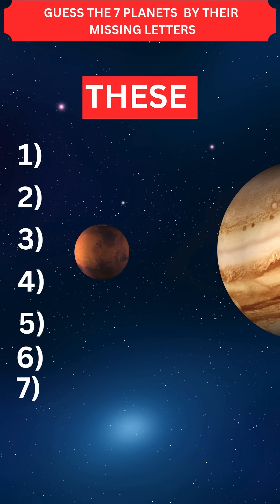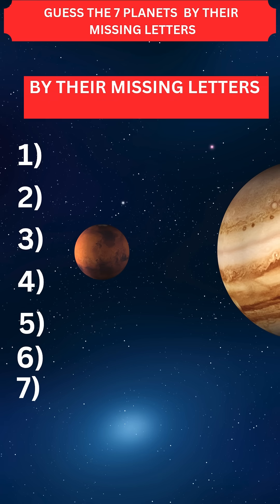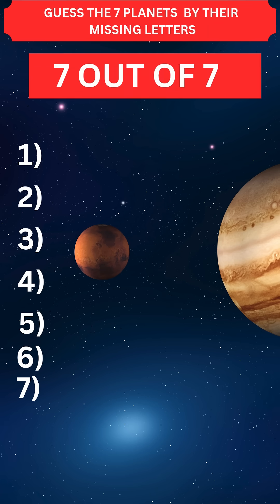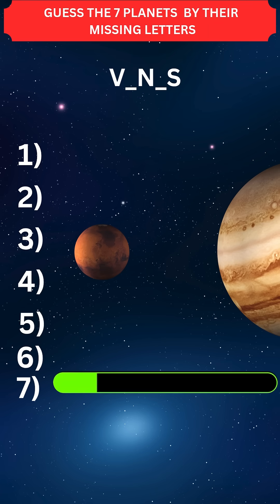Can you guess these seven planet names by their missing letters in 60 seconds without googling? The real test begins at question number five. Only a genius can get a score of seven out of seven.